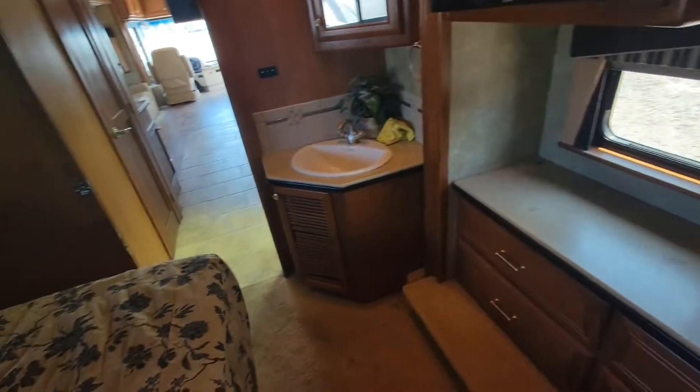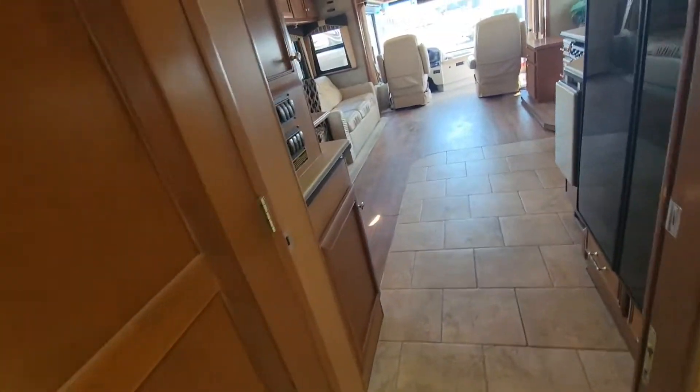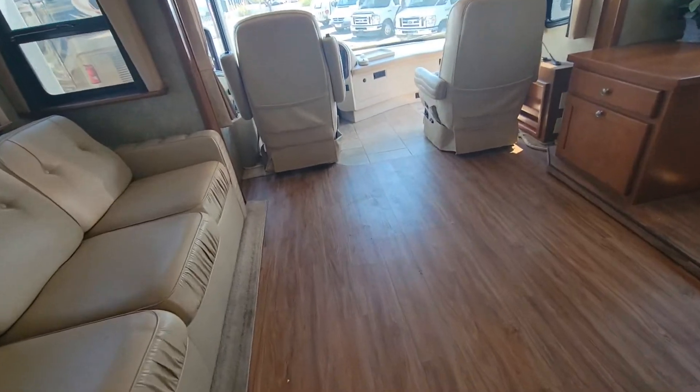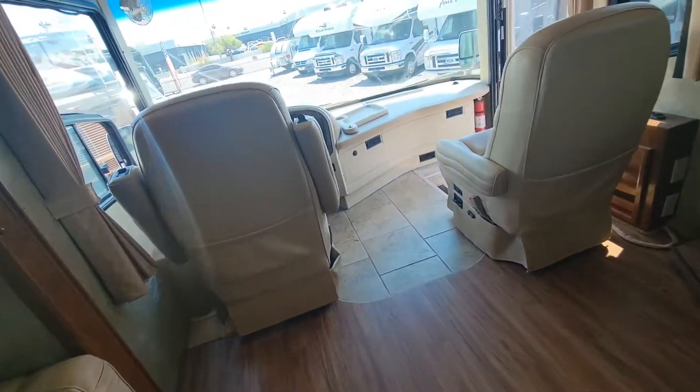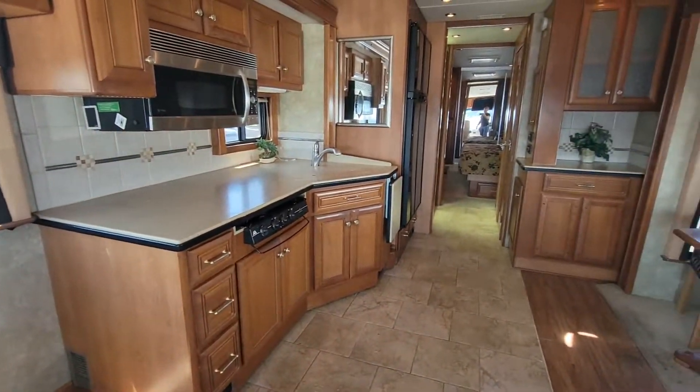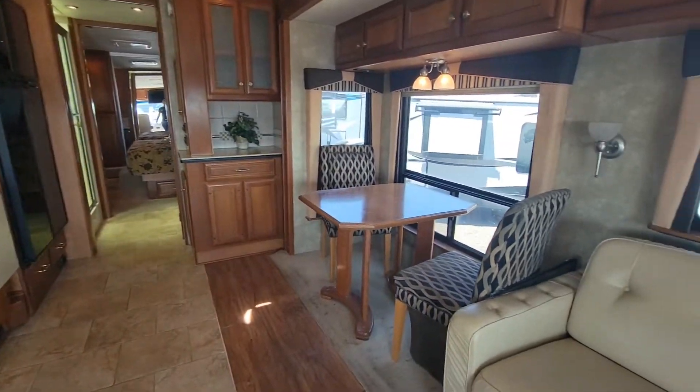If you guys have any questions about this RV, there will be pictures, all the information, and the price on our website at www.cassonsrv.com. If you'd like to reach us, give us a call and ask for Taylor or Eddie. You can also reach me by email - I'll leave that in the description below. As always, thanks for watching and we'll see you next time.